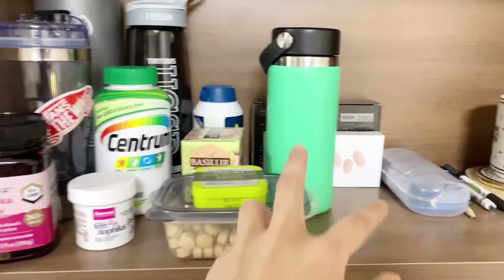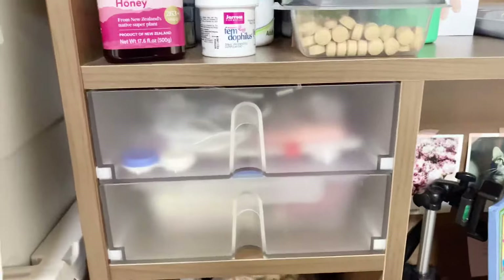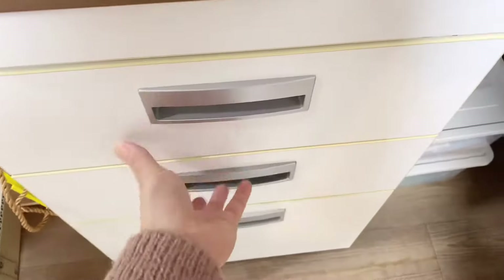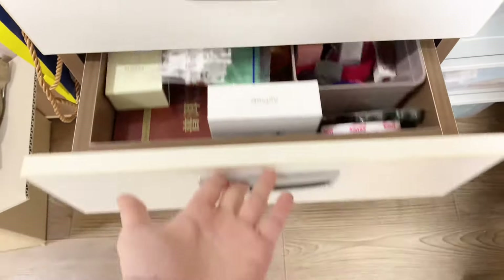I find this extra space on the top useful for my vitamins, cups, and books. I don't have too much stuff anyway. I have extra drawer space on the left, which I keep some other things in. There are drawers on the left — I organize them by category: there's a medicine drawer and a manicure drawer.